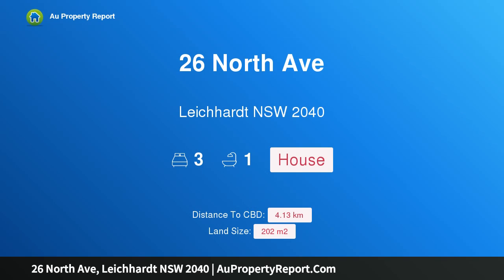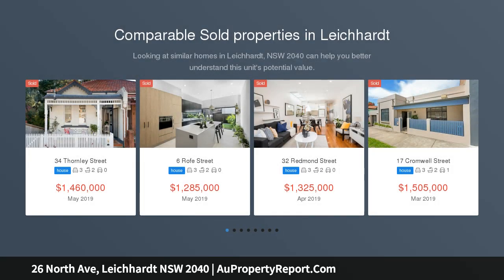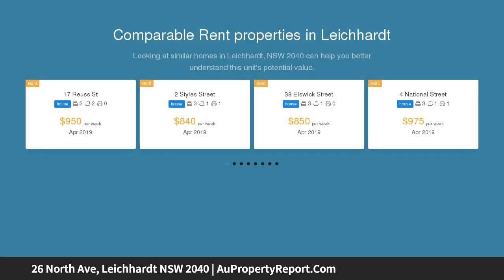Hi, I am glad to introduce Property 26 North Avenue, Leichhardt NSW 2040 — Bright Family Haven offering space and lifestyle. A home that delivers modern spaces with excellent versatility and exceptional low-maintenance ease, perfect for today's active families.